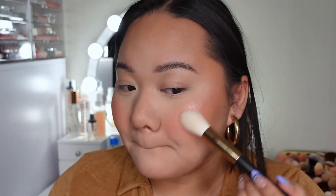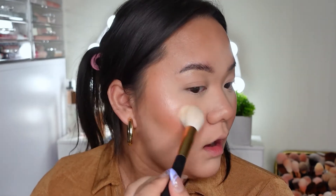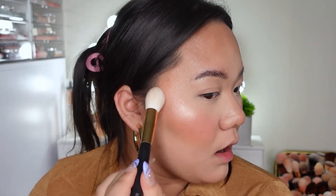100% recommend the blush. Then I'm going to go in with the highlighter — same thing, this highlight was so intense but in the best way possible. It was so buttery and smooth. I usually don't like a really intense highlighter but I love this stuff. My skin just ate it up because it was so smooth and didn't pick up on any texture.